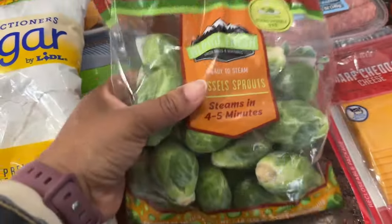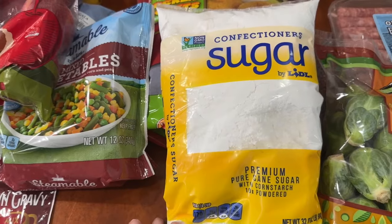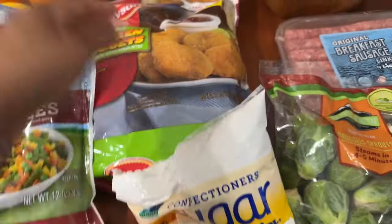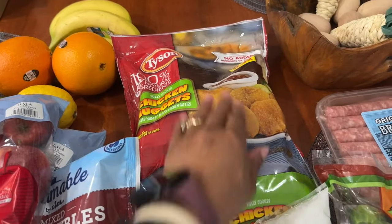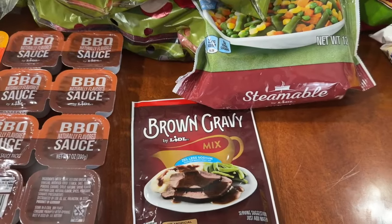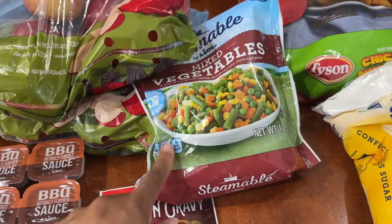I'm splitting Brussels sprouts with my daughter. I picked up confectioner's sugar — I have a lemon blueberry cake recipe that needs icing, and I like to keep it on hand anyway. I've also been craving regular chicken nuggets lately, so I grabbed those. And another pack of brown gravy — you can't beat 39 cents.